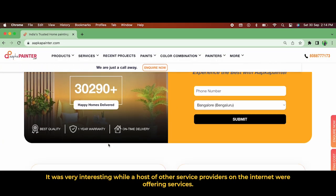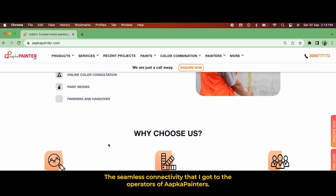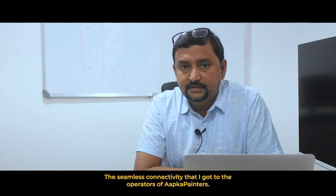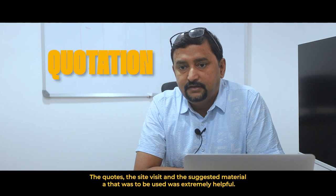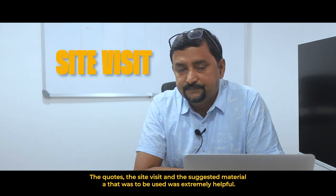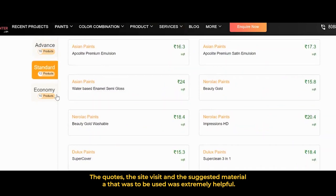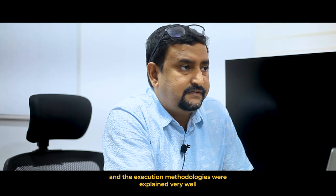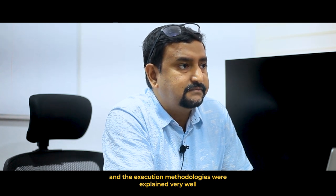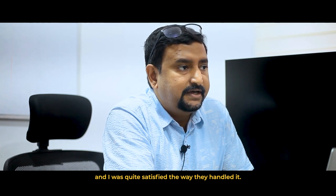It was very interesting — while a host of other service providers on the internet were offering services, the seamless connectivity that I got to the operators of Aapka Painter, the quote, the site visit, and the suggested material that was to be used was extremely helpful. The choice of material, the price, and the execution methodologies were explained very well and I was quite satisfied with the way they handled it.